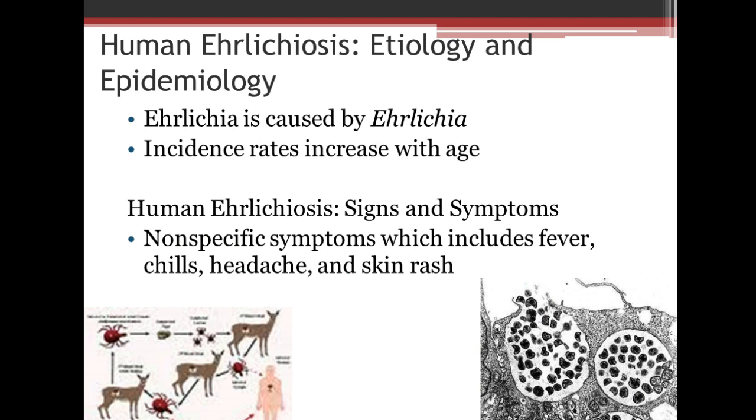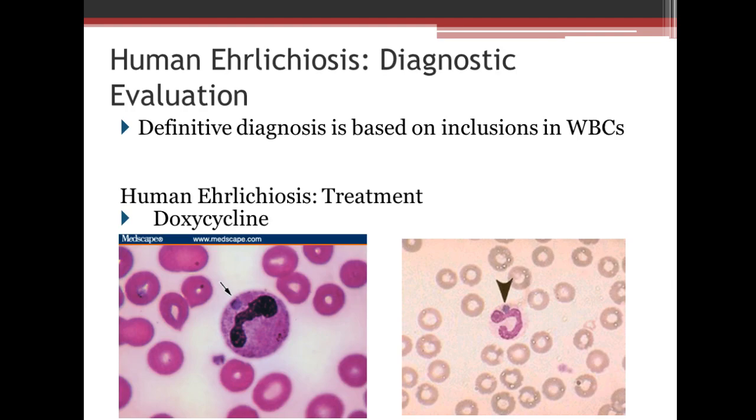The next disease is Ehrlichiosis. With this one, the incident rates increase with age. Human ehrlichiosis signs and symptoms include fever, chills, headache, and a skin rash. As you can see, there's a life cycle on the bottom left-hand side involving ticks and deer, where a human can become a vector as well. What we find with ehrlichiosis is an inclusion in a WBC, and you can see the inclusion here within the cell. Treatment is very simple with doxycycline, a type of antibiotic.